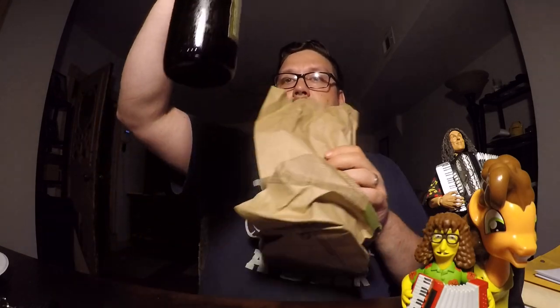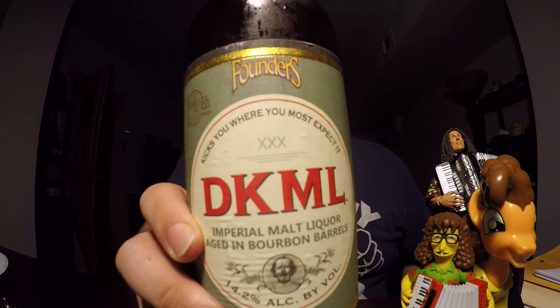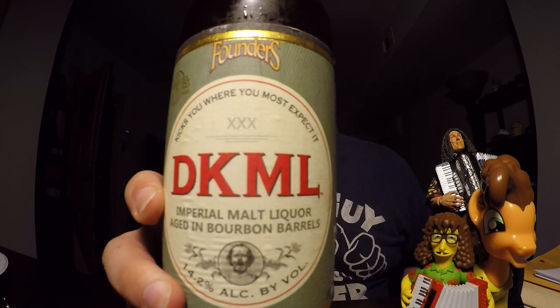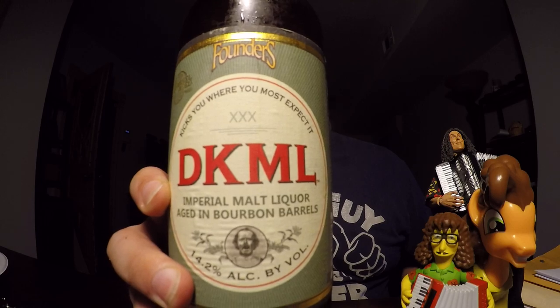That's not at all like any other malt liquor I've ever tasted. So why don't I take it out of the bag? Because this malt liquor is not like any other malt liquor you've probably ever seen. This is Founder's DKML Imperial Malt Liquor, which was aged in bourbon barrels.